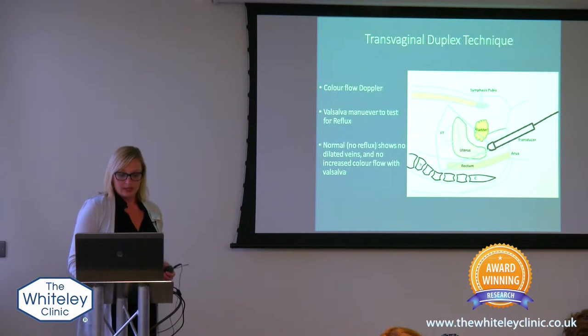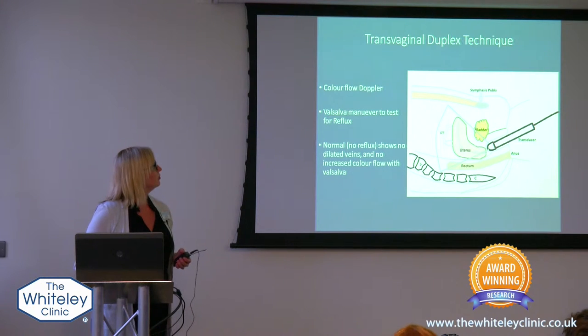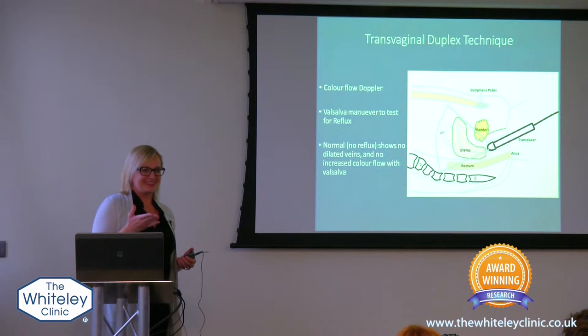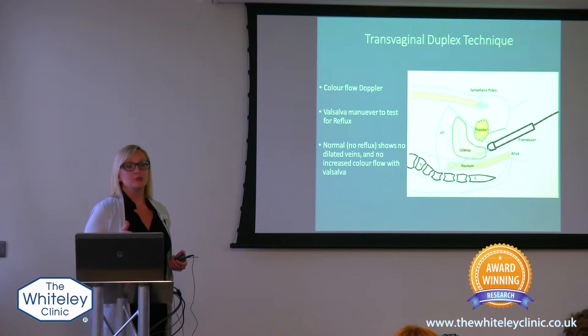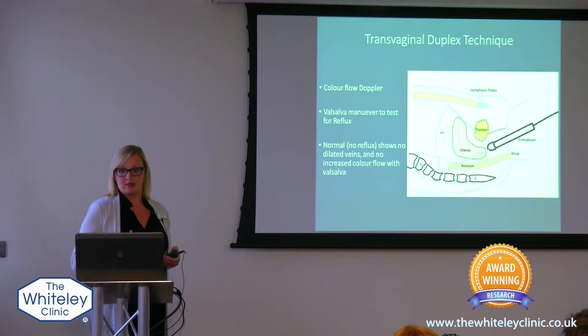During the test you will be asked — we'll put on a color flow like we did on the other image — to perform what we call the Valsalva maneuver. This is what we've now termed the hamster maneuver. What you'll do is take in a deep breath and then blow the air into your cheeks without letting it out, to increase the pressure in your abdomen and pelvic veins. Then we can really tell if things are refluxing or not.